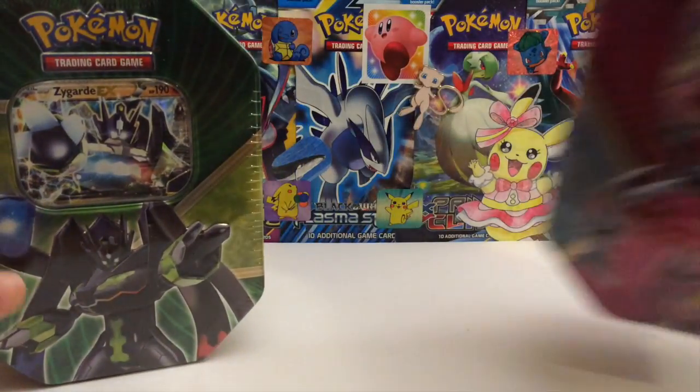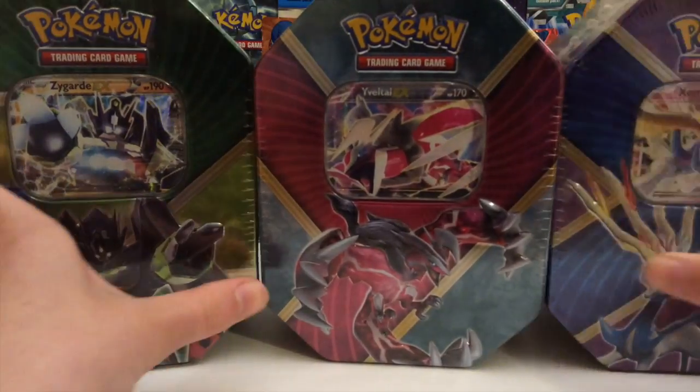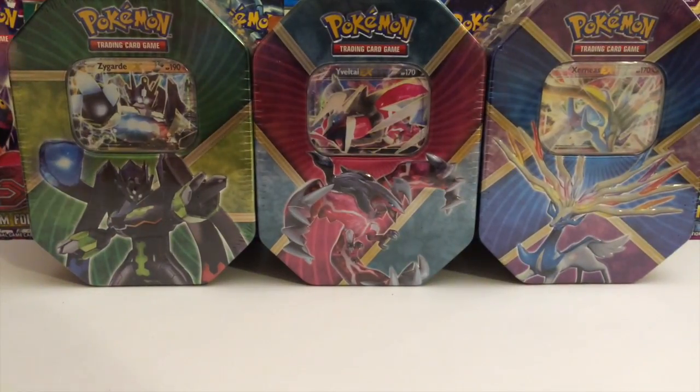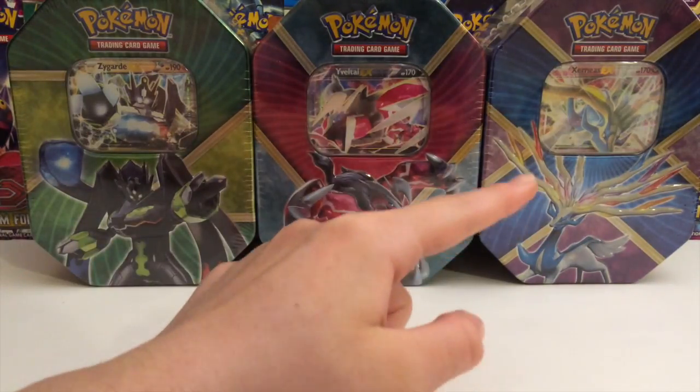Today was the official release date of these beautiful tins - the Zygarde, the Yveltal, and the Xerneas. These are the shiny Kalos tins, I believe is what they're officially called. So I'm going to be opening up this one today. For Wednesday we're going to open this one, tomorrow we're going to open up this one, and then Friday we're going to end on Xerneas.